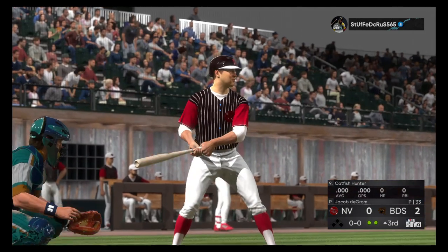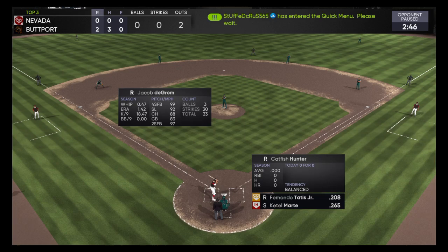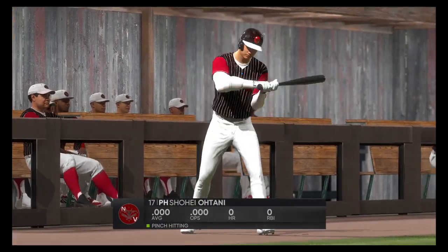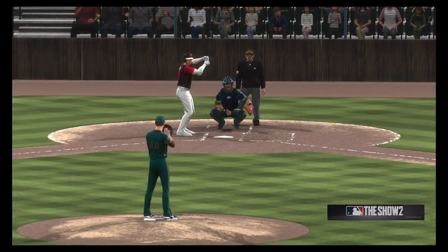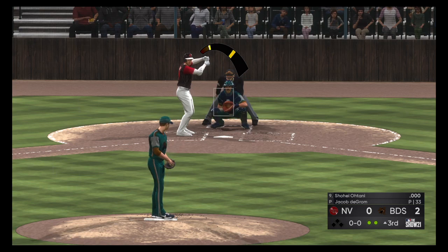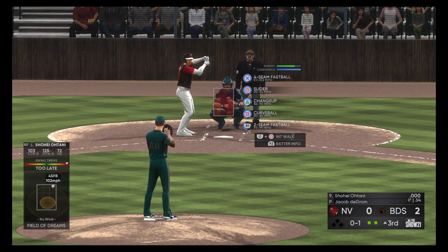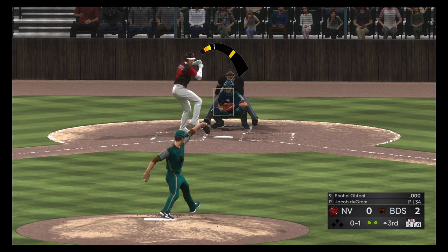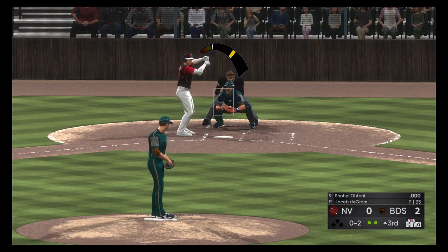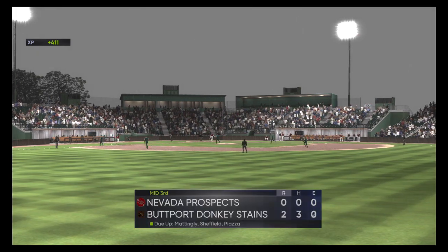Next to hit will be the pitcher Catfish Hunter, his guys still looking at a zero in the hit column. Ohtani will grab a bat and hit for the pitcher here. First delivery to him — he'll swing and miss on a fastball on the outer half, it's strike one. Fouled off — two out, nobody on — and he struck him out, his seventh of the ballgame, and that ends the inning.